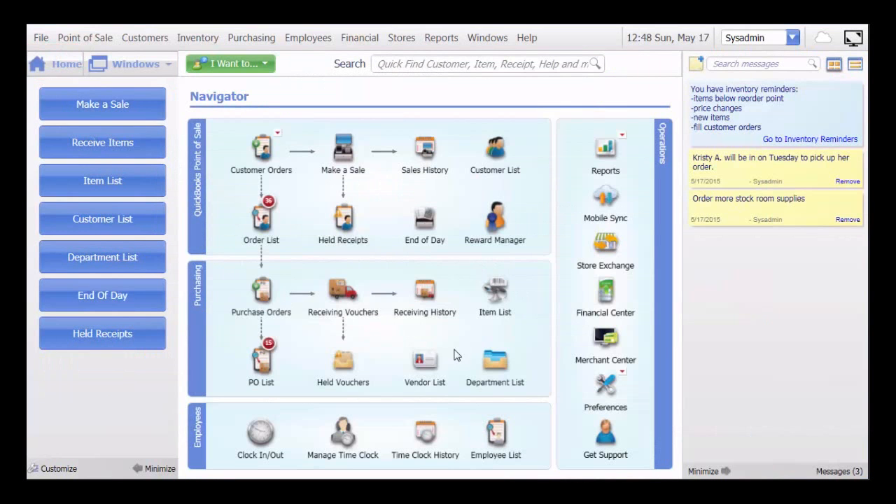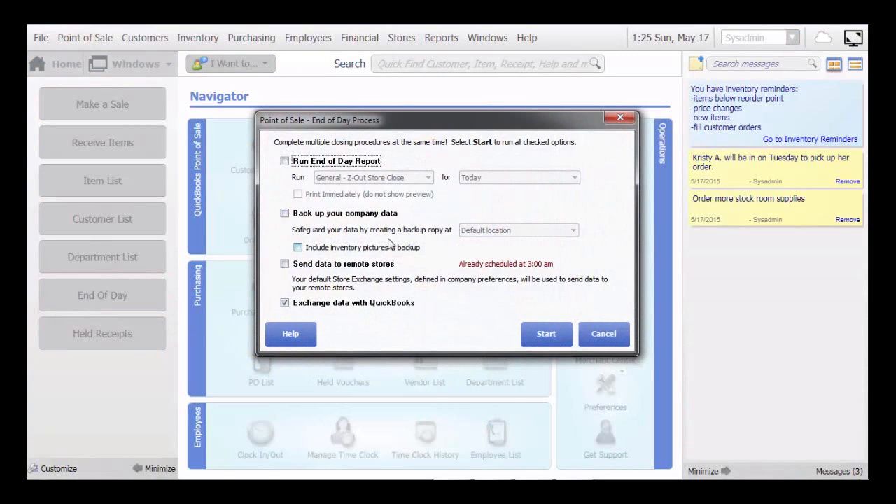Let's go back to the home page and point out a couple of important areas within the Point of Sale. The most important part of a retailer's day is the end of day. In Point of Sale, the end of day process is made up of running a series of end of day reports that not only total the sales for that day, but also break out the tender type that was taken on that day. Backing up your company data is also part of the end of day process. If you're a remote store, sending data from the headquarters store to the remote is also part of the automation process. And exchanging data with QuickBooks will complete your end of day process.